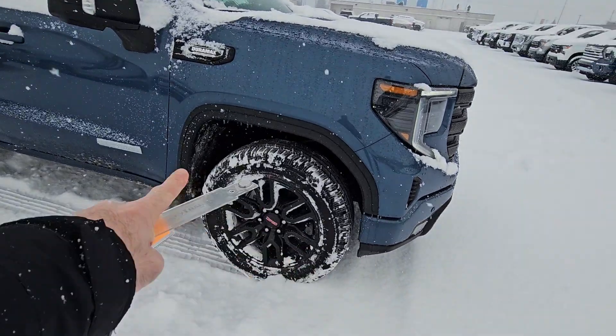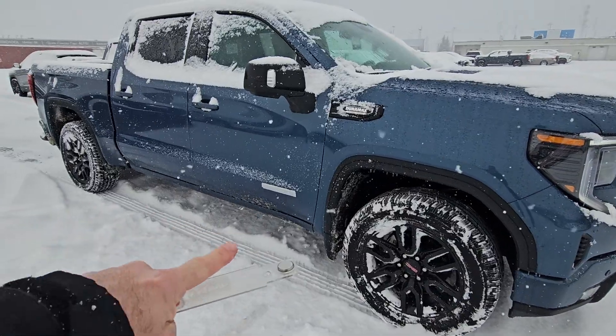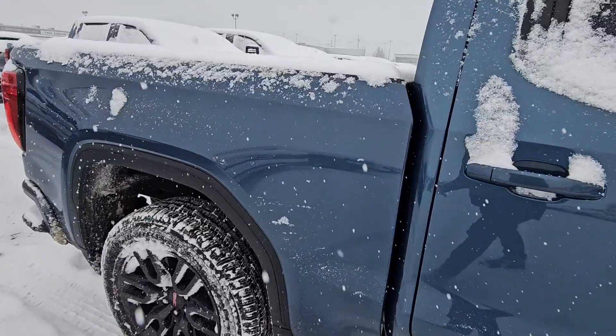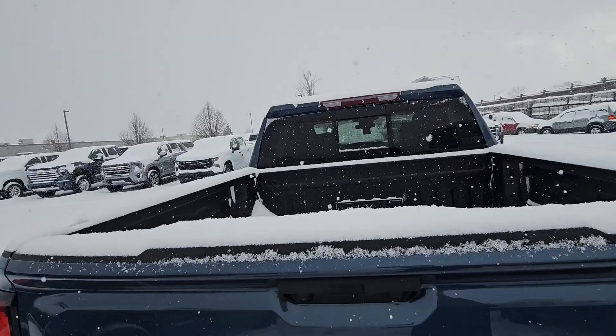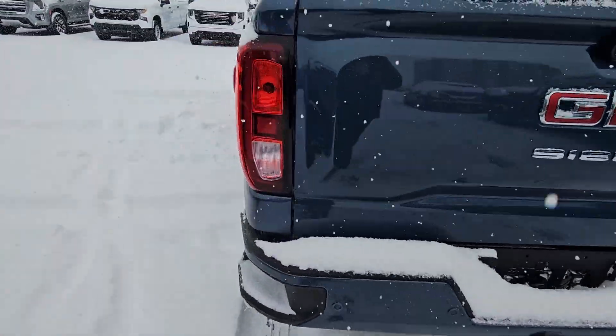It's an Elevation package, so it comes with 20-inch black wheels. This truck will get black running boards when we do the PDI — that's part of it. From the back, it does have a spray-in liner from the factory, a power sliding rear window from the factory, and a full trailer package with backup sensors.